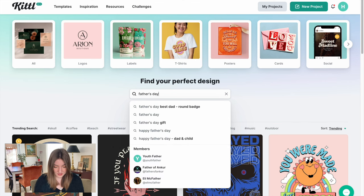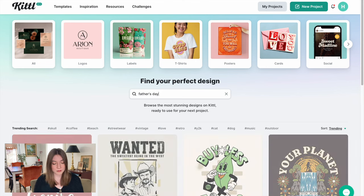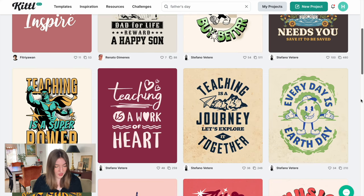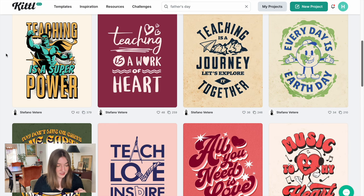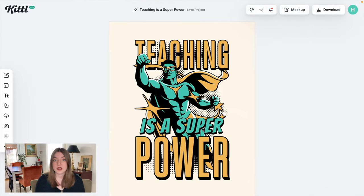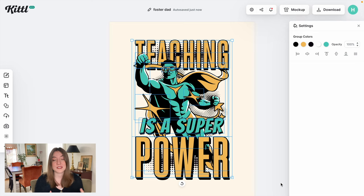I'm going to look up Father's Day on Kittle and see what great template we can work with. There are so many awesome designs here. One is sticking out to me because I have a phrase in mind — it's currently a teacher design that says 'teaching is my superpower,' but we're going to change it up for a foster dad. Foster care is something that's important to me personally — my husband and I are foster parents, so I always love making designs for these. They also sell really well because lots of foster moms and dads are looking for shirts to show what they do.